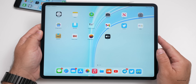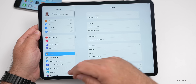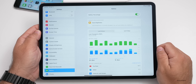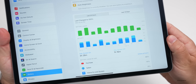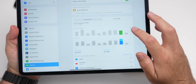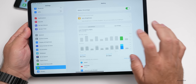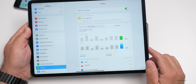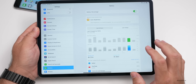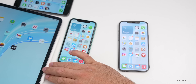My iPad battery has been the biggest problem for me on this update. Looking at the last 10 days, it was charged to 100% yesterday and barely used. I've only used it about an hour and I'm already down to 48% battery. I'm getting about five hours of screen-on time — roughly half the battery life I'd expect on the iPad. Hopefully this is resolved and we'll have to wait a few days to know for sure.